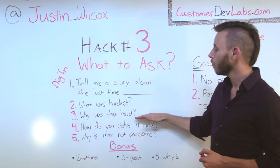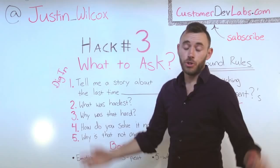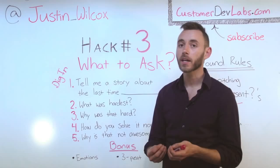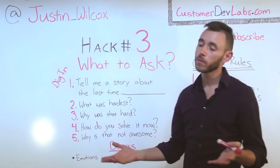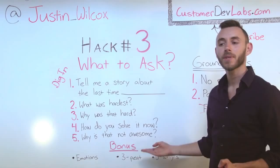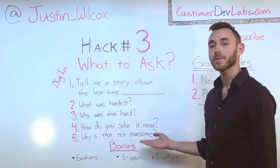Number four: we're going to ask, 'How do you solve this problem now?' They might say, 'I just am not late at all — I just don't care, I don't do anything.' In that case, we know this isn't a real pain for our customer because they're not trying to solve the problem. If they are trying to solve it — 'I set my clocks forward fast and I try to get reminders from Google' — then we can ask the next question: 'Why is that solution not awesome?' If they say, 'I know the clocks are set fast and I just ignore the reminders,' we've got a problem they're trying to solve, their solution is not awesome, and maybe we can solve it in a better way.